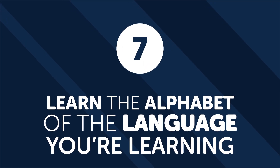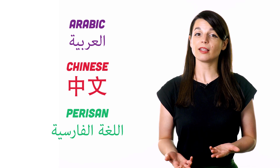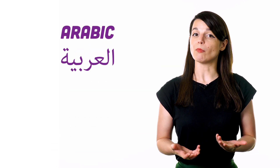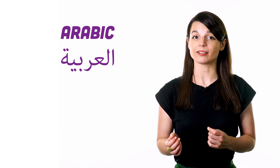Number seven: learn the alphabet of the language you're learning. Learning the alphabet is crucial for starting your language learning journey. There are many languages with unique and challenging alphabets necessary to master. In many Asian languages, such as Arabic, Chinese, and Persian, mastering the alphabet or characters is necessary to read and pronounce words correctly. In modern standard Arabic, you must learn the alphabet, diacritics, and dotting to be able to pronounce and read expressions correctly. So getting the alphabet down at the beginning of your language learning process is a necessary first step.